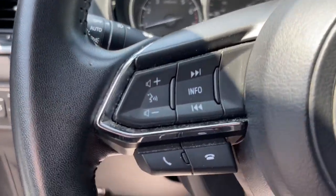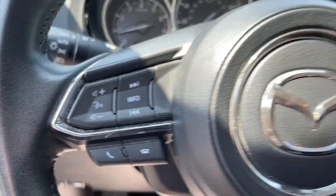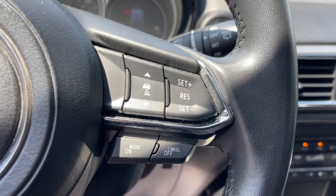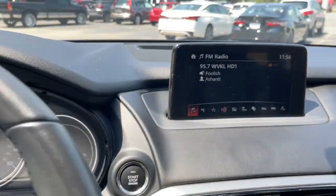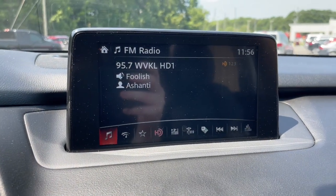Navigation system, keyless entry, sun moonroof, power liftgate, power passenger seat, dual-zone AC, aluminum wheels, heated front seat, electronic stability control, power driver seat.